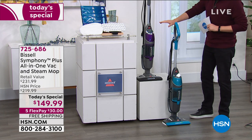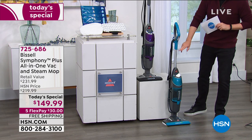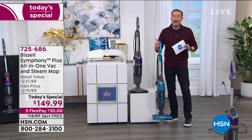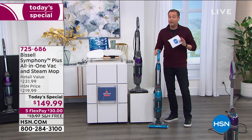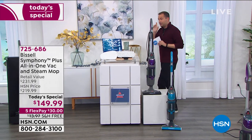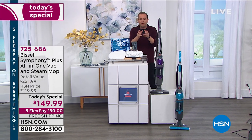I have two colors — the beautiful purple, or the exclusive teal that you cannot find anywhere else. This is lightweight, just over ten and a half pounds. It's easy to use and it really is a game changer. It is an industry-leading 1100 watt steam mop.